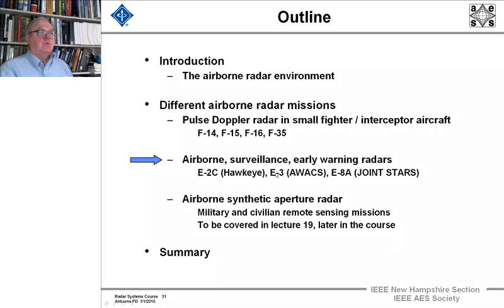Now let's move on to airborne surveillance and early warning radars — those radars with larger planes that do surveillance and tracking: Joint Stars, AWACS, and Hawkeye type radars. There are many other countries that build these different radars for their own military usage.